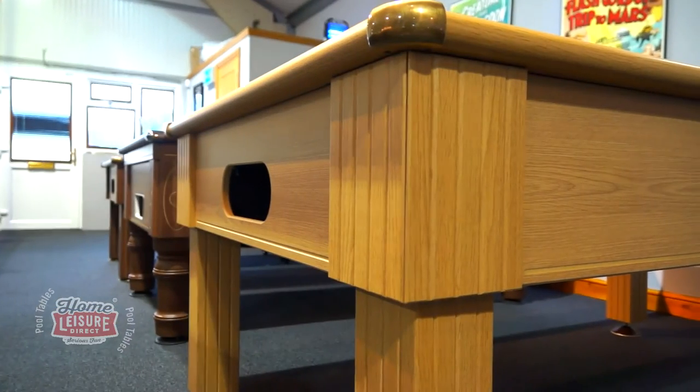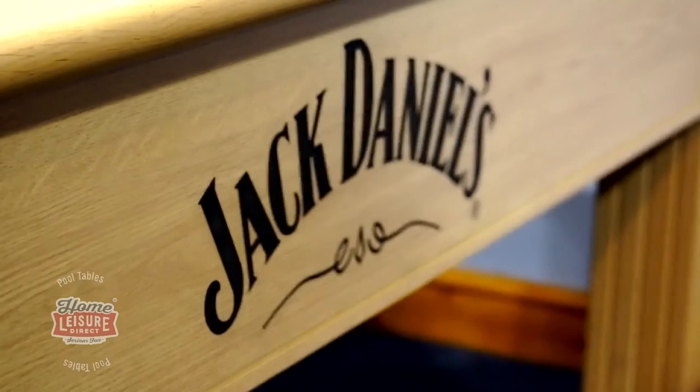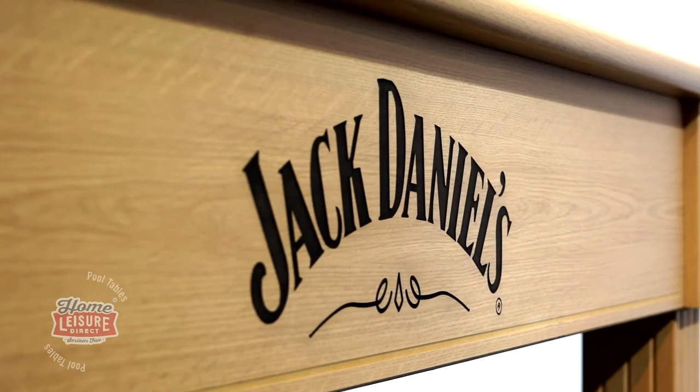The cabinet comes in this stunning light oak finish and the side can even be engraved with the Jack Daniels logo if you wish. This engraving is then painted black, as seen on our showroom model, which gives a very striking appearance against the lighter wood, but you can opt to have the side plain if you wish.